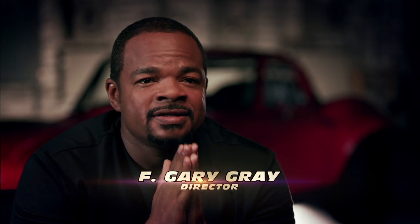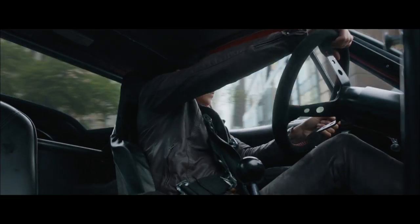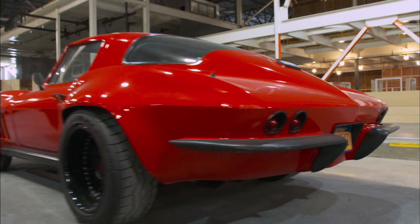My favorite car in the movie is the 1966 Corvette. He goes, man, I love this car. I said, you know what, you're right, Gary. That thing is great. But it's a very expensive car.